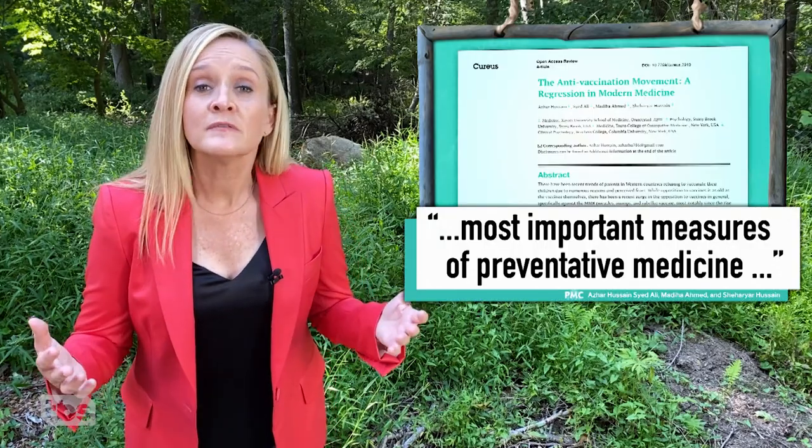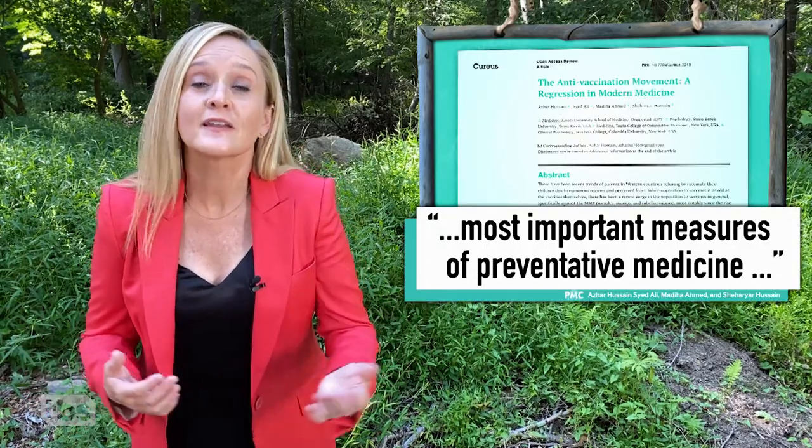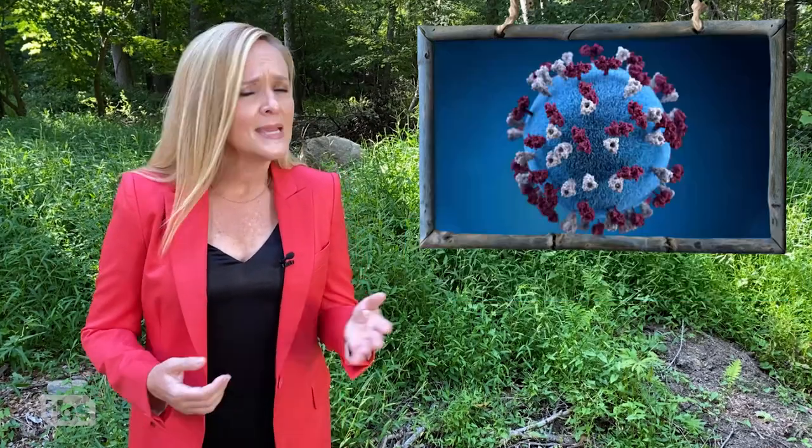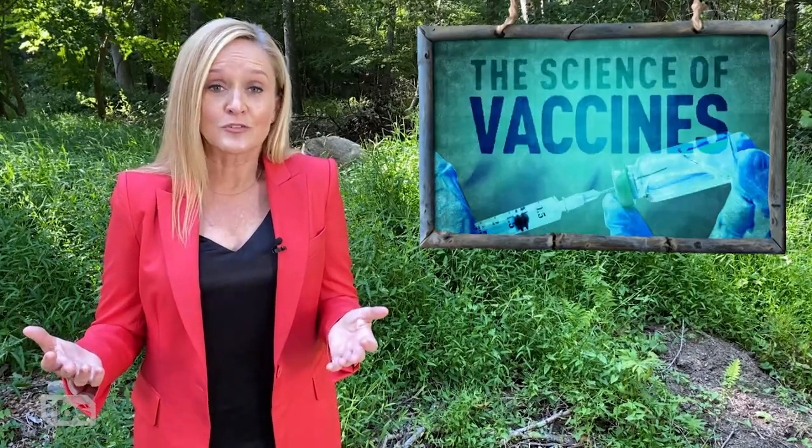Vaccines are one of the most important necessary measures of preventative medicine. They protect us from all kinds of diseases, from measles to mumps to cooties. And there's a reason vaccines are so safe — they represent years of clinical testing.